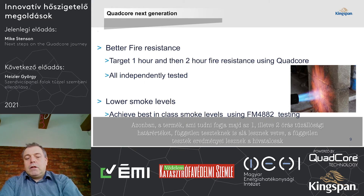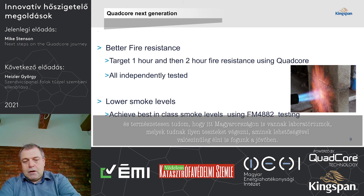When this is completed, the product that achieves the one-hour or two-hour fire resistance will get independently tested and all test results will be independently validated. Here in Hungary, we have people who can do that as well, and we may end up using that capability in the future.